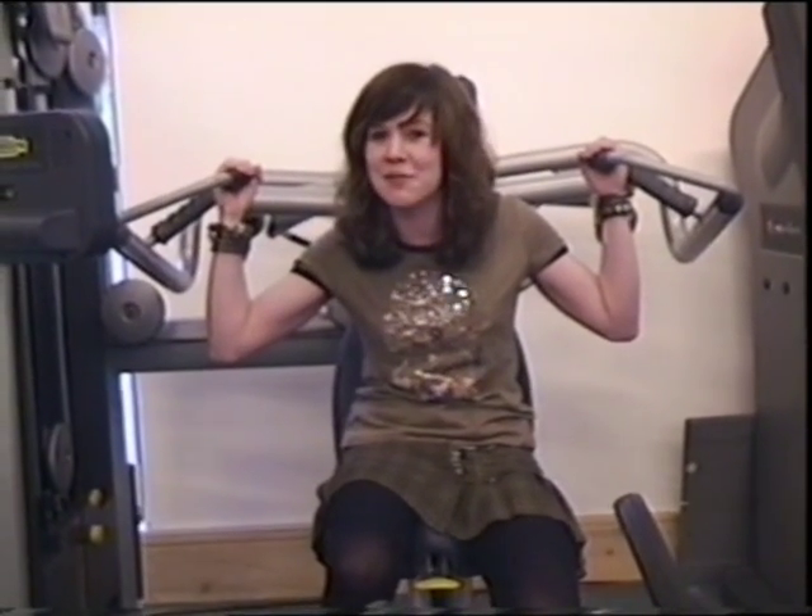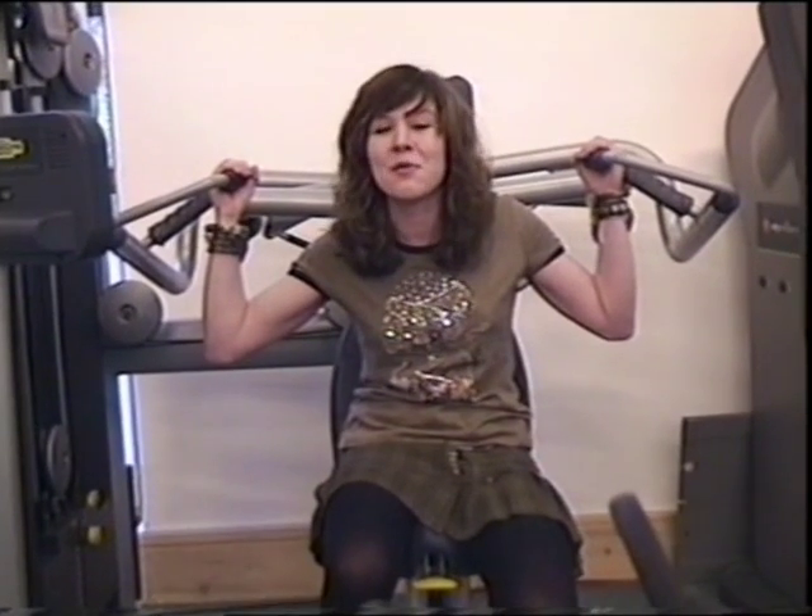I'm also 100 trillion trillion trillion times stronger than Gary Gravity. That's the one with 38 zeros after it.